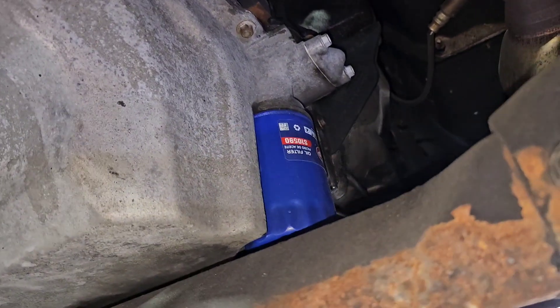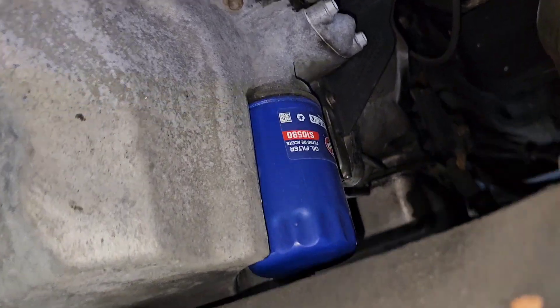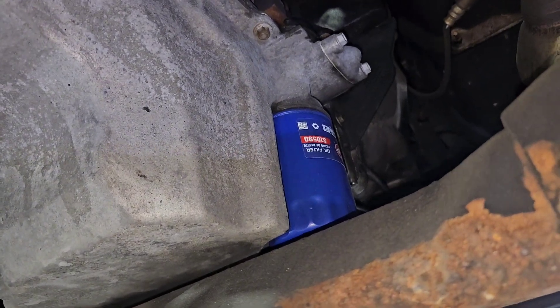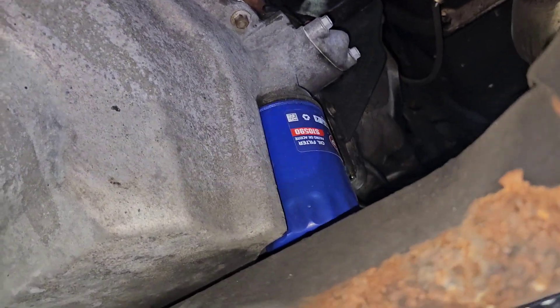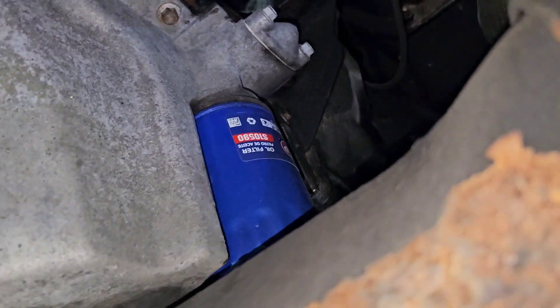I've got a STP-S10-590 on there — it's a longer filter, higher capacity — but I'm actually going to switch back over to the Ford FL500 because it has a lower bypass opening, so oil gets to where it needs to a little bit faster.